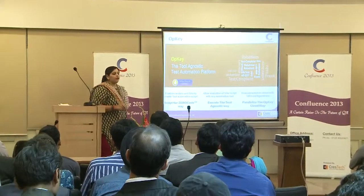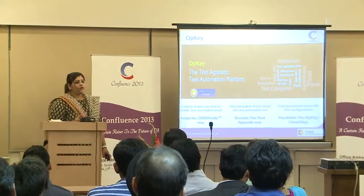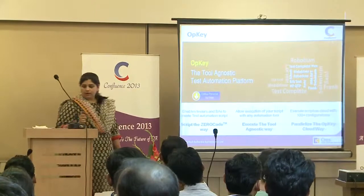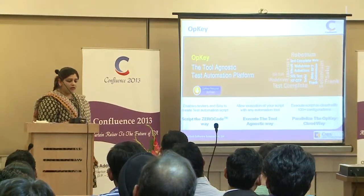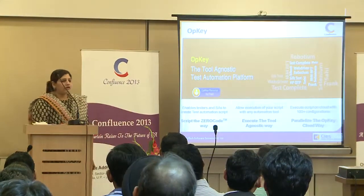Parallelize the OPKEY cloud way — we have more than 100 plus configurations available on different device and browser combinations to enrich your test automation experience. I now invite OPKEY itself to speak and showcase what it has got. We are actually a bit sensitive about OPKEY — we treat it as a living being.